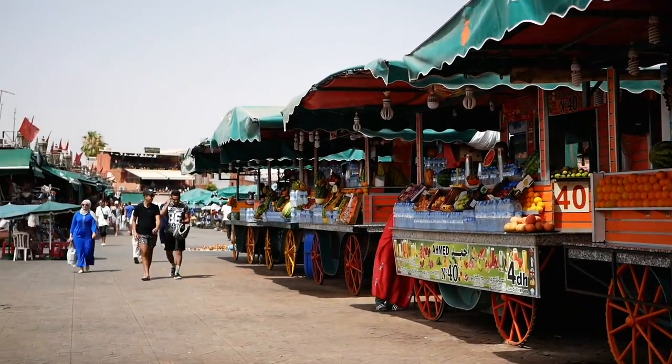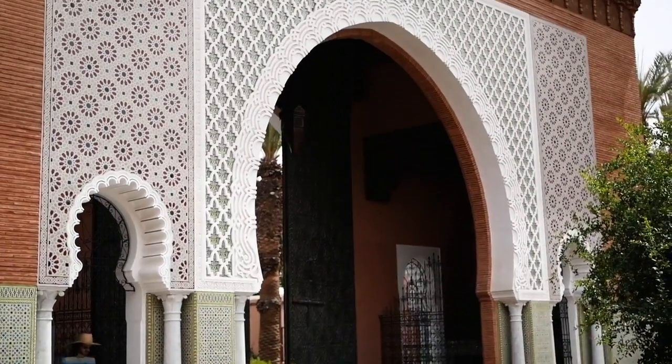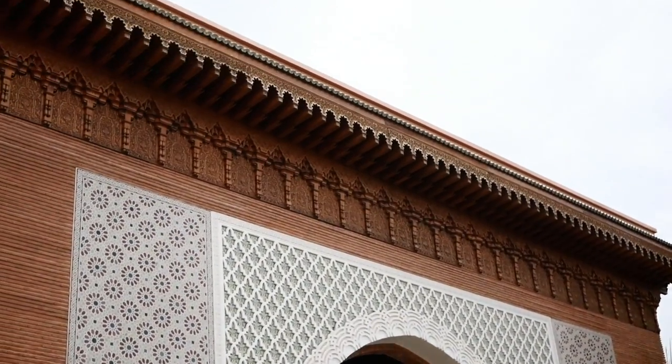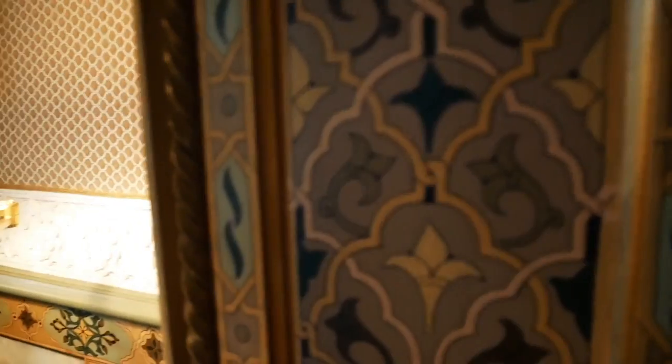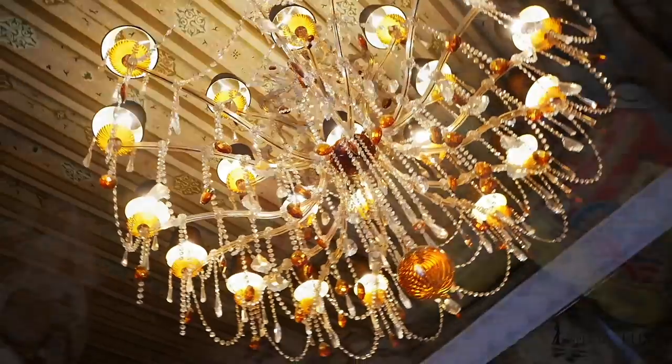Royal Mansour is not just a 5-star hotel — it's an experience itself because everything here is so unique. Royal Mansour is in the middle of Marrakech, in the chaos, but you don't feel it because it's completely closed off by its very tall walls. It was actually commissioned by the Marrakech king, so there was absolutely no budget, and that is possible to see on all the amazing details.